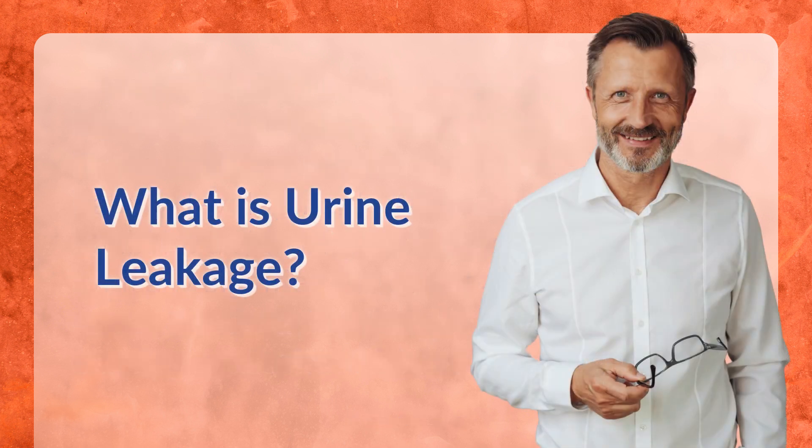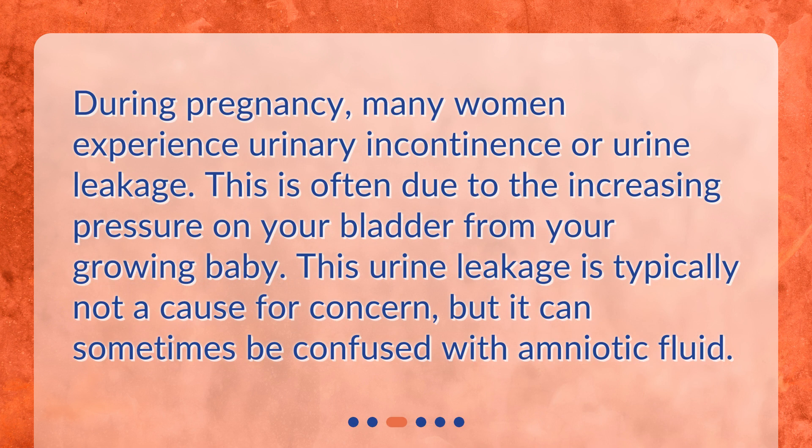What is urine leakage? During pregnancy, many women experience urinary incontinence or urine leakage. This is often due to the increasing pressure on your bladder from your growing baby. This urine leakage is typically not a cause for concern, but it can sometimes be confused with amniotic fluid.